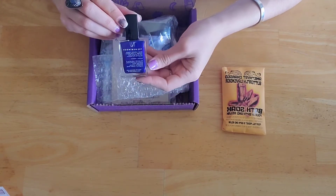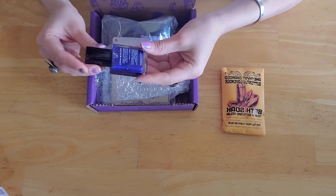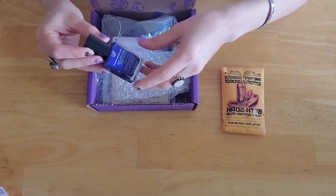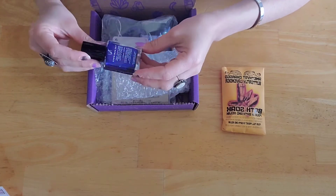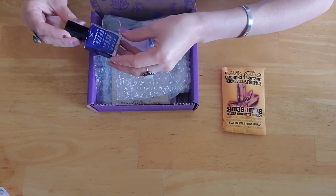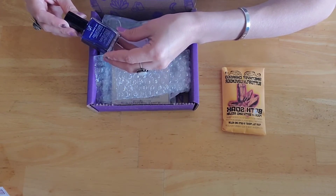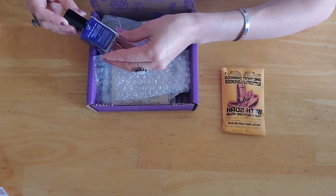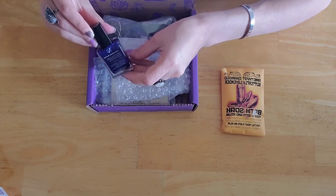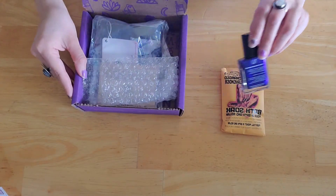Purple is my favorite color so this is really pretty. It's called the Numinous deep meditation — dissolve blockage and create balance with this exclusive blend designed by The Numinous. It says it's amethyst and obsidian nail polish.